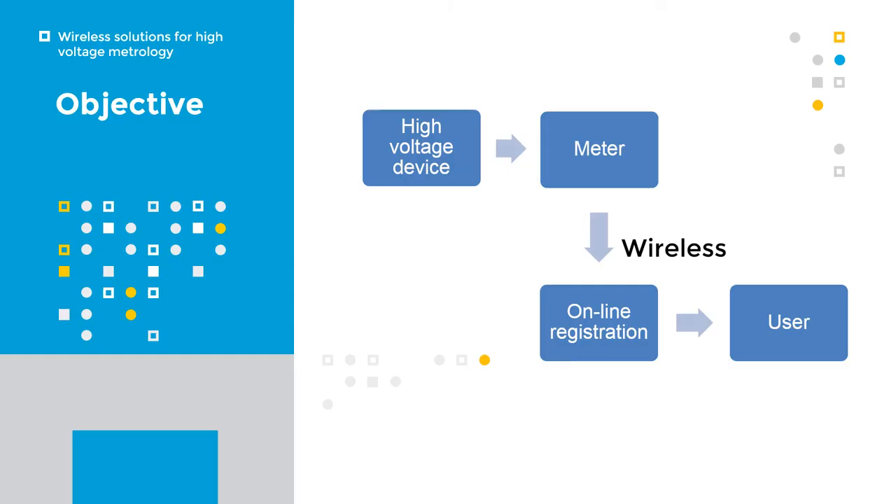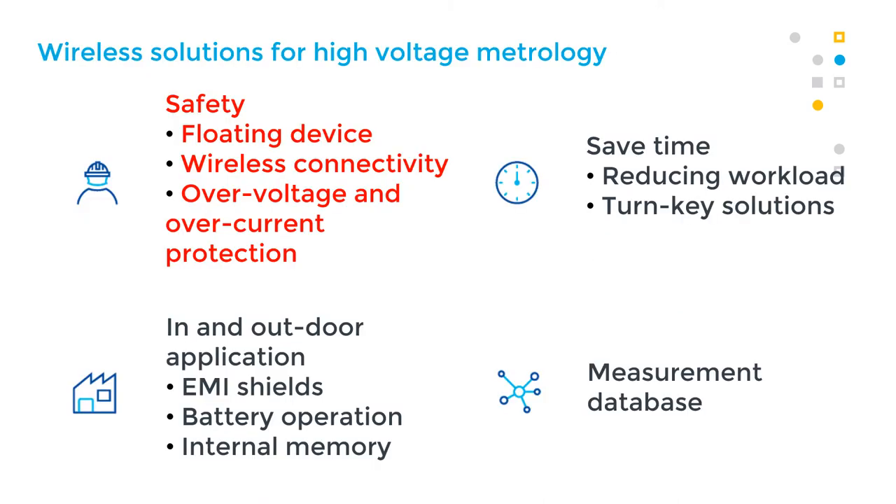The objective of this work is to design, build, and test a current and voltage meter for high voltage metrology, which connects a high voltage device with the user by means of a wireless connection and online registration. This meter can provide a stable measurement for devices and users because it is a floating device with wireless connection.